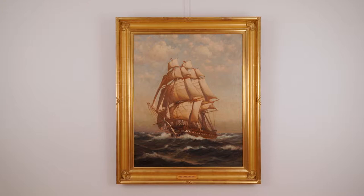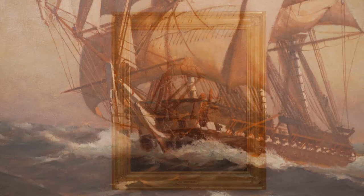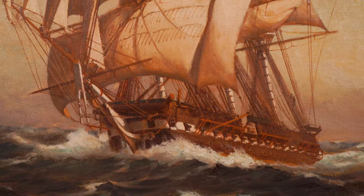Myron Clark was a Massachusetts marine painter who was best known for his paintings of American Navy war frigates. His paintings of famed fighting frigates are highly sought after.